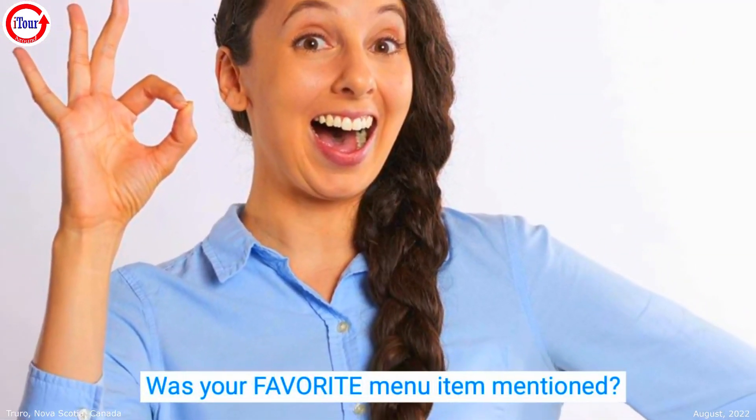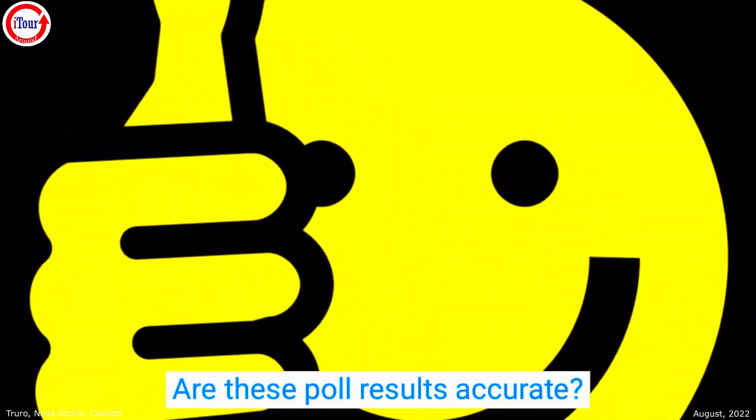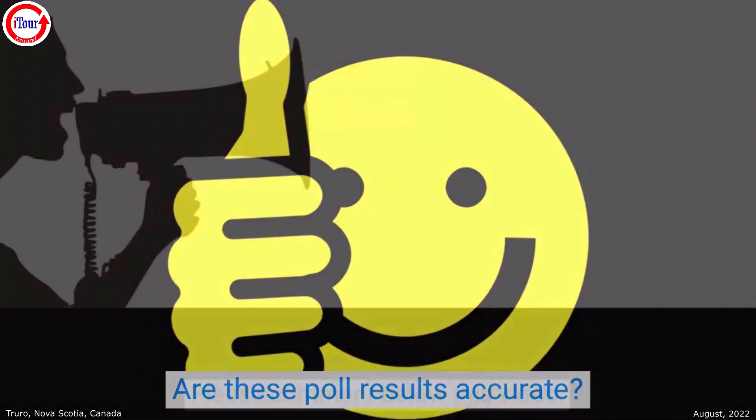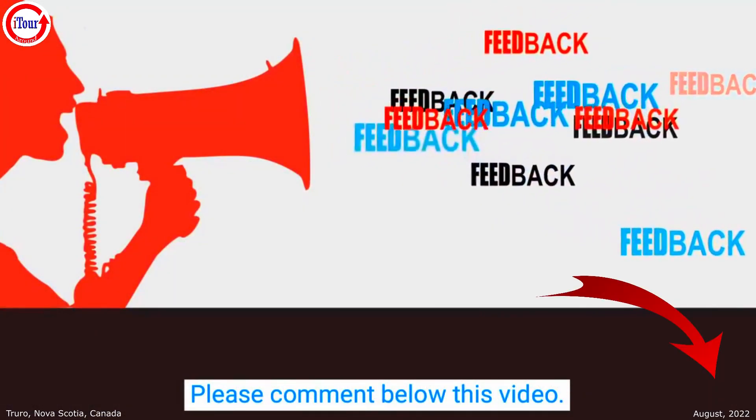So, was your favorite menu item at Fletcher's mentioned in this list? Do you think that these poll results are pretty accurate? Please let us know what you think by commenting below this video.